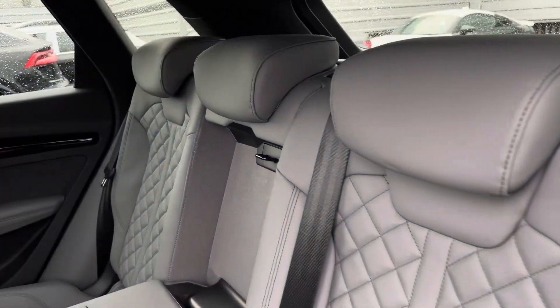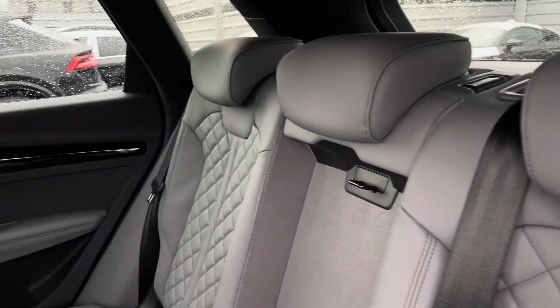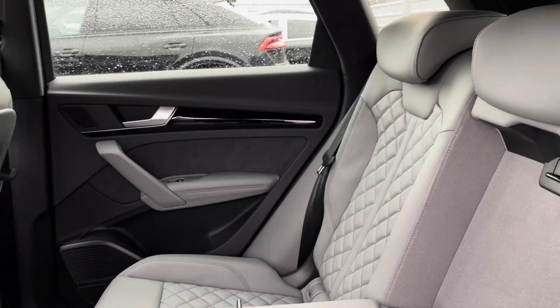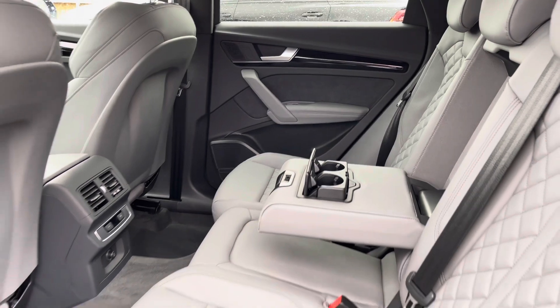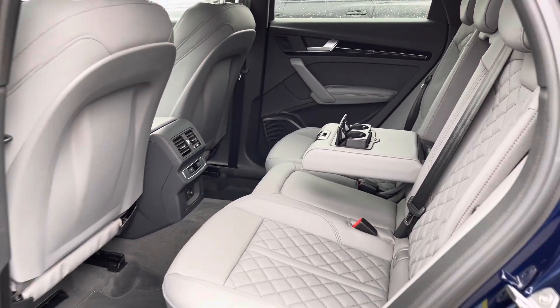Onto the rear interior, we have the gorgeous fine Nappa leather throughout, which is finished in grey, and the Alcantara on the door cards, as well as the comfortable armrest in the centre with the two cup holders.